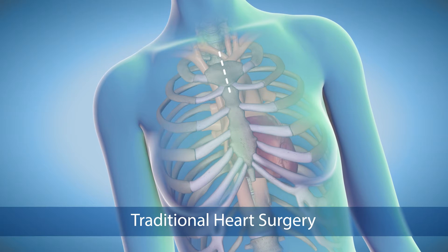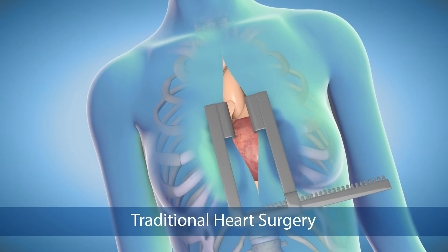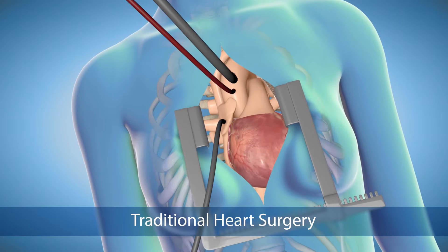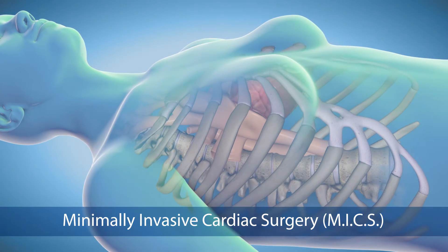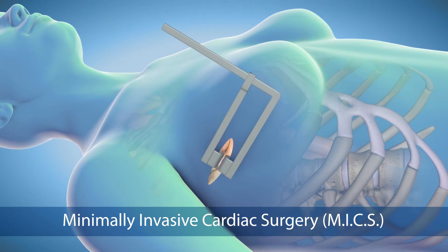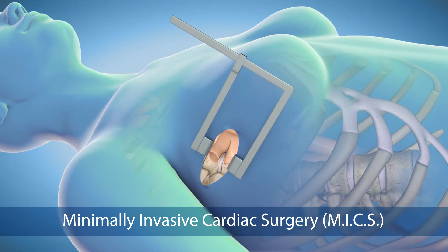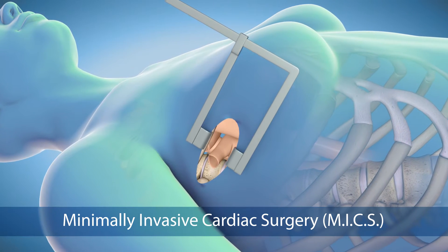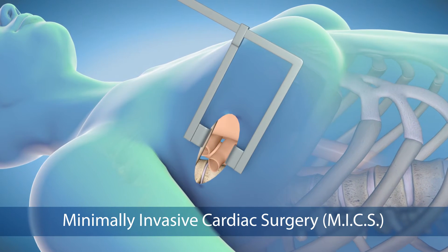Today the most common approach for open-heart surgery is a sternotomy, which requires a 12 to 14 inch incision through the breastbone. But a growing number of experienced surgeons are using minimally invasive cardiac surgery techniques that require only a 2 to 3 inch incision between the ribs instead of cutting the breastbone.